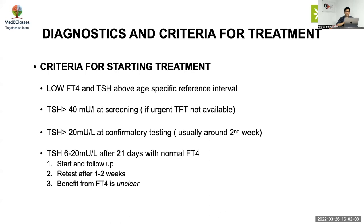Regarding diagnostic criteria and treatment: with a low FT4 and TSH above the age-specific interval, you treat. TSH more than 40 at screening — at a center where urgent TFT is not available — start treatment and don't wait. TSH more than 20 at confirmatory testing, which usually occurs around the second week, also warrants starting treatment.